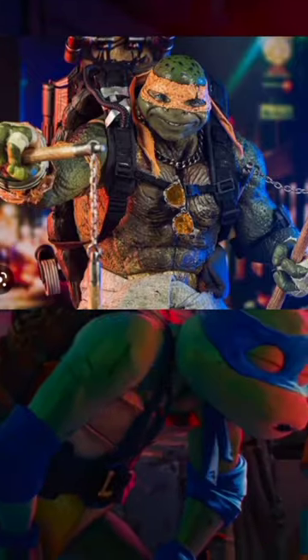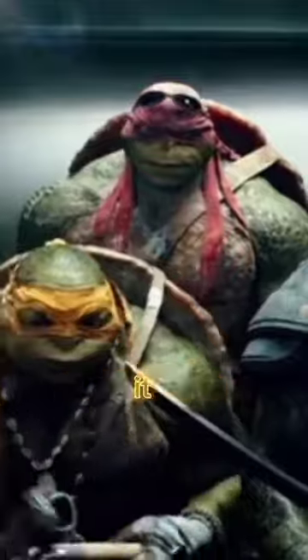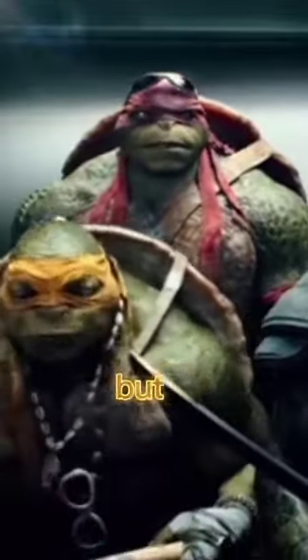Now we've got Mikey. Mikey is a character that is always distracted and all over the place. And while you may be thinking that with nunchucks it is needed to be all over the place, that's not the case — nunchucks are the kind of weapon that needs an extreme amount of focus to control.